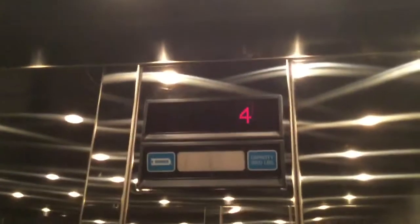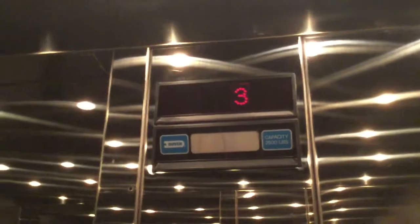This is beautiful — got on the B. This is probably the nicest Dover Impulse I've ever been in. It's mirrored everywhere.